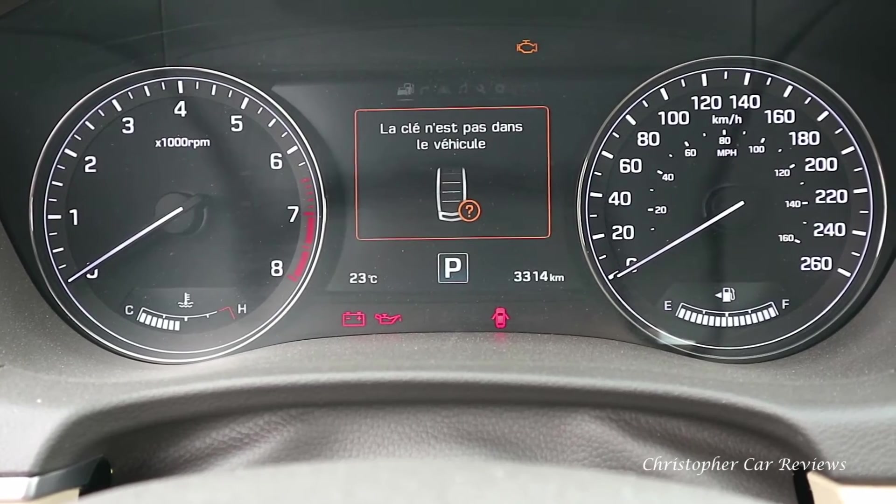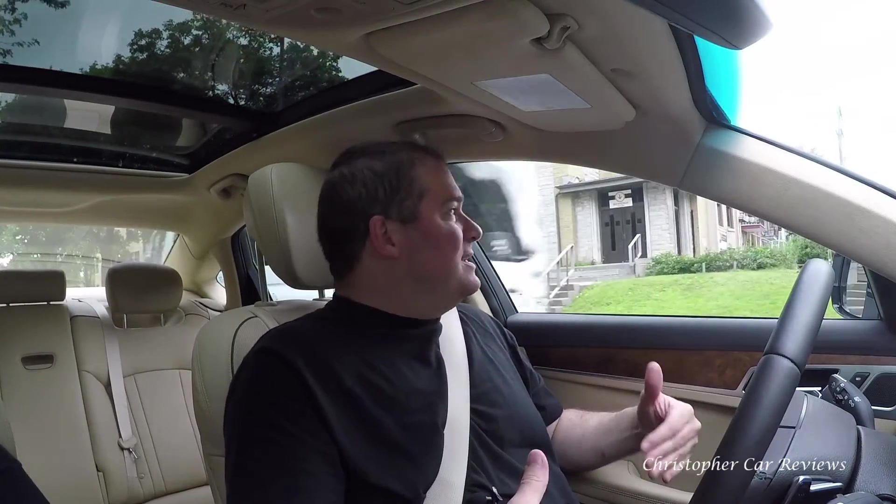The heads-up display is convenient and the dash just has the right amount of information. I'm liking this vehicle. Once again, I'm not ready to say it's better than its German rivals — but it is less expensive. Ross really likes this car, and I can see why.